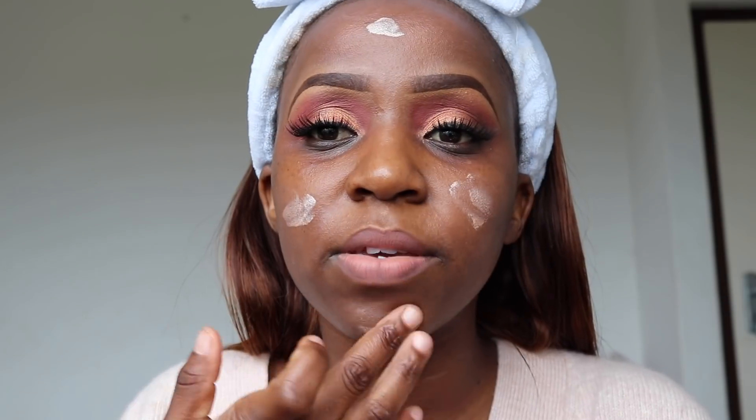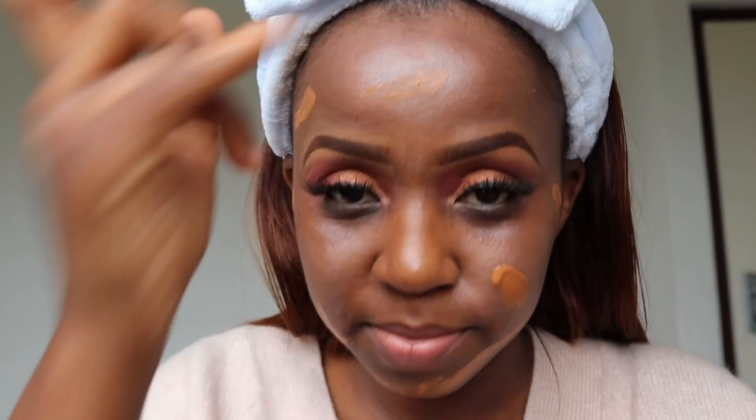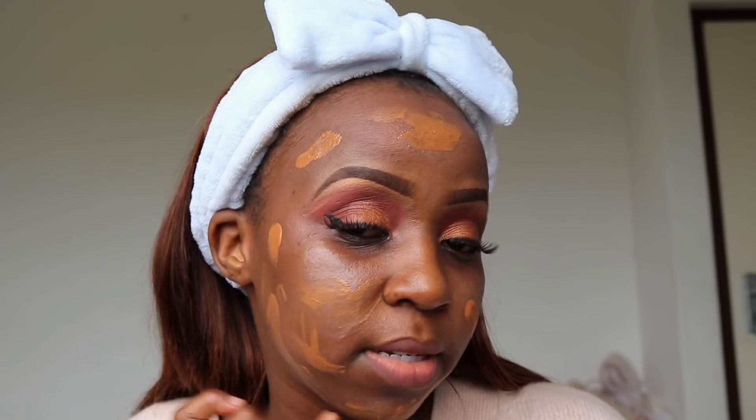First off, I'm going to prime my skin with my Baby Skin primer from Maybelline. This helps prep my skin for foundation, keeps my makeup in place, and lets it look flawless. Then I'm going in with my liquid illuminator by Revlon, which lets your makeup glow — you want to put it at your glowing points. Next up, I'm going straight in with my foundation.